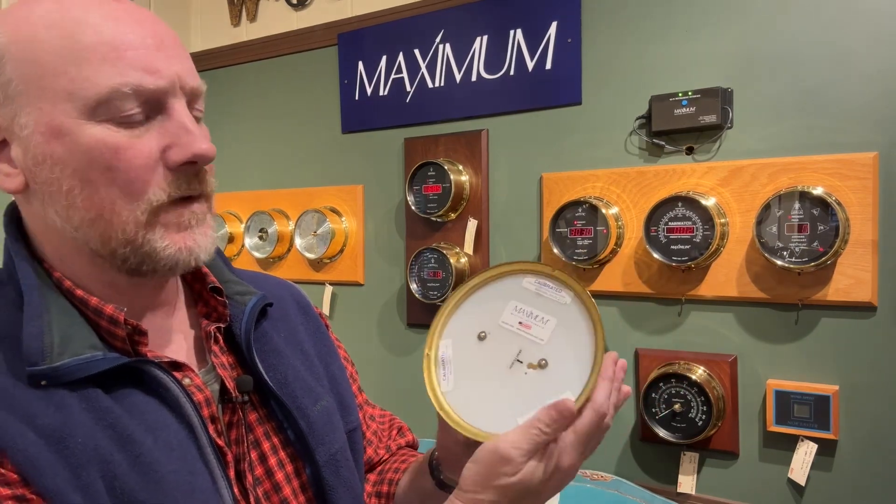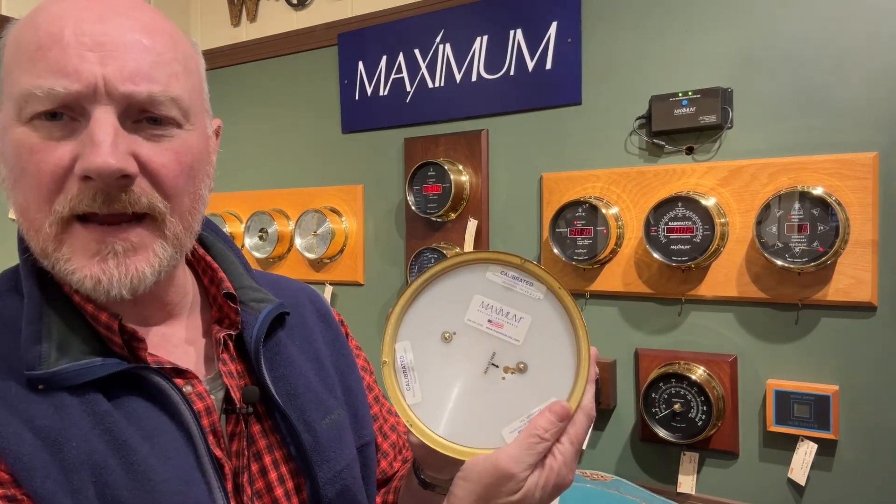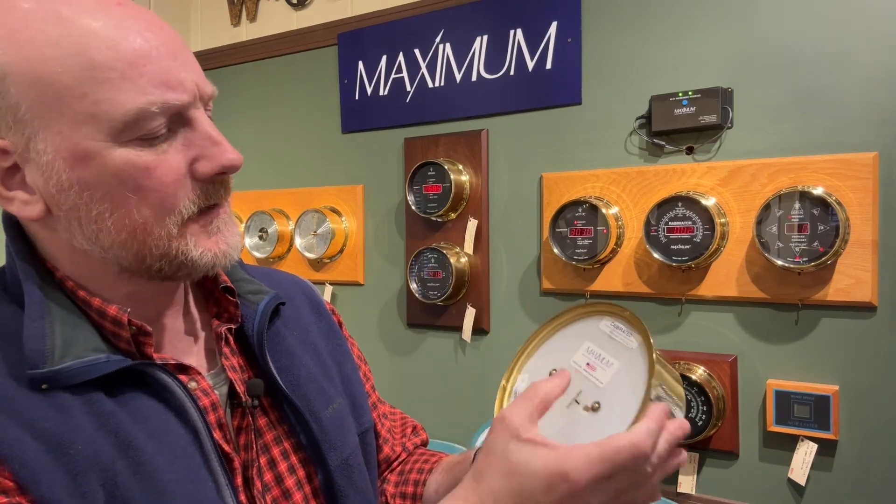On the back, you have access to making a calibration adjustment. It also mentions there that it's made in the United States, which is great to see — actually not far from here in Sandwich. These are made over in New Bedford, Massachusetts, maybe a half hour drive from me.